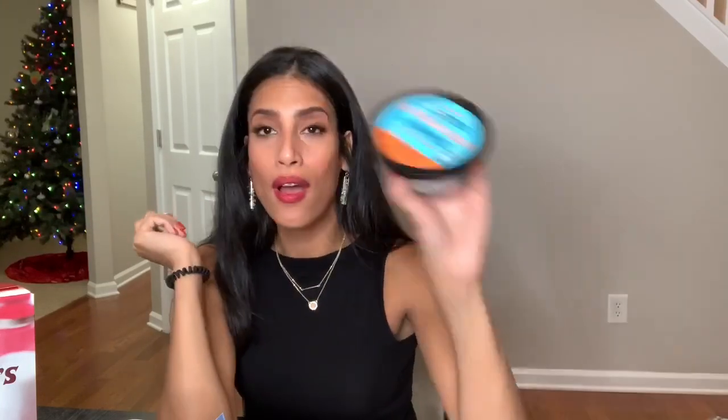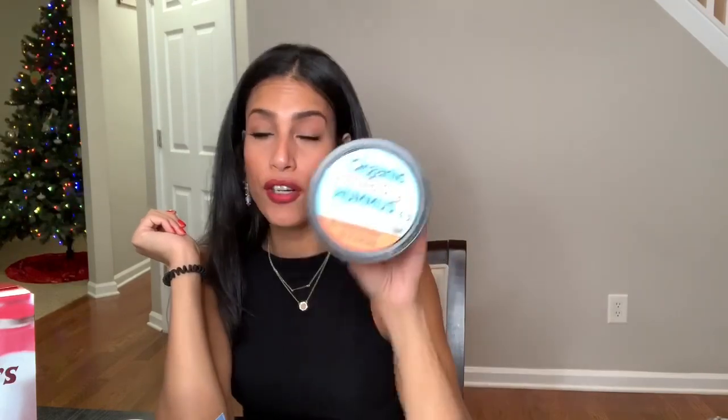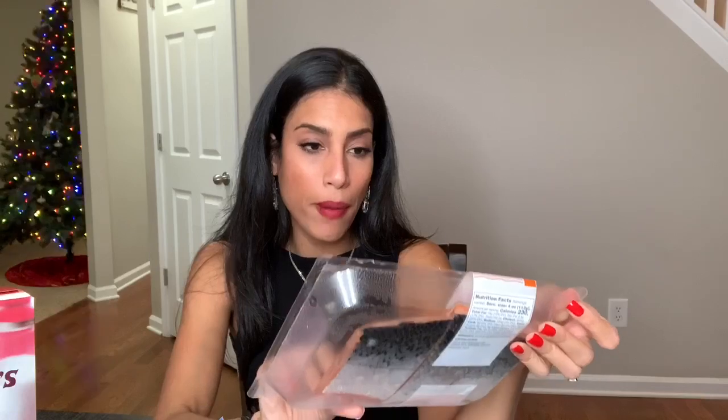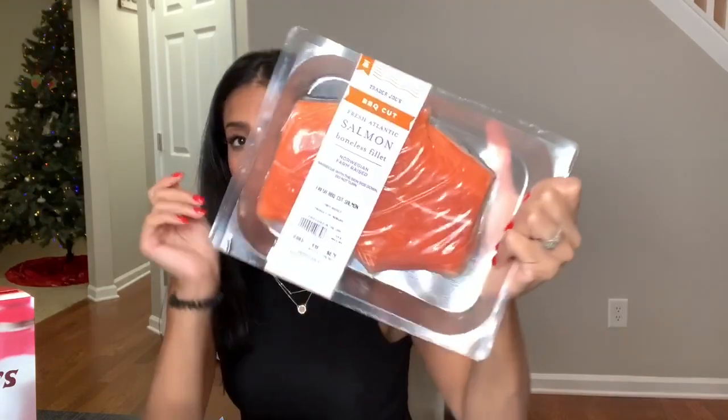I want to try this organic buffalo style hummus. I love hummus and I love buffalo, so we'll see if that tastes good — let me know if you guys have ever tried buffalo hummus. I also grabbed some spicy California rolls for lunch tomorrow. Then I bought this barbecue cut salmon — it's a boneless fillet. One of the fitness girls I follow on YouTube is always raving about it, so I want to try that out.